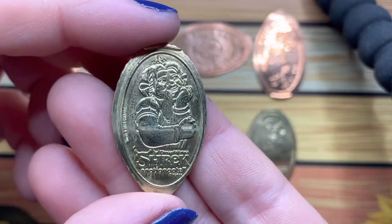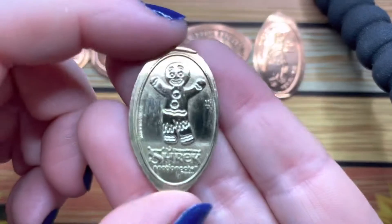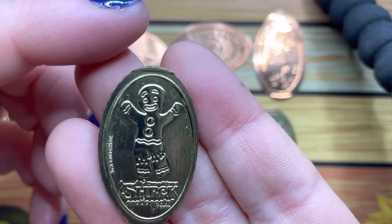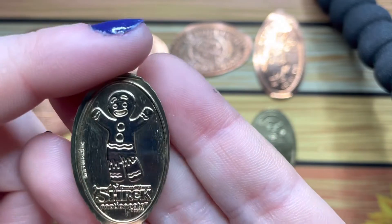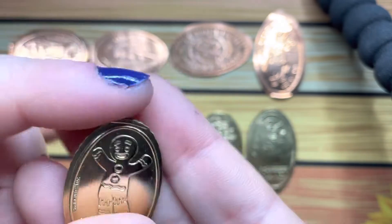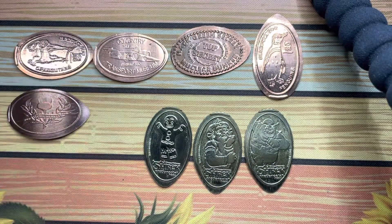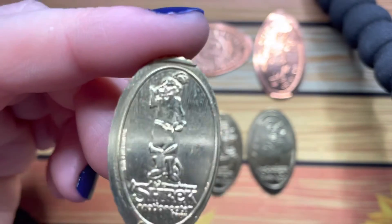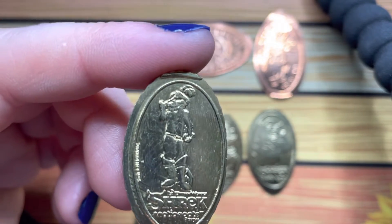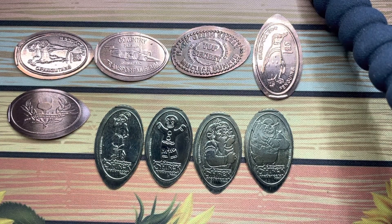We have Fiona — 'Not the gumdrop buttons! Do you know the muffin man, the muffin man, the muffin man?' We have Gingy, and Puss in Boots. Who's everybody's favorite Shrek character? Mine is Donkey — can't beat Donkey!